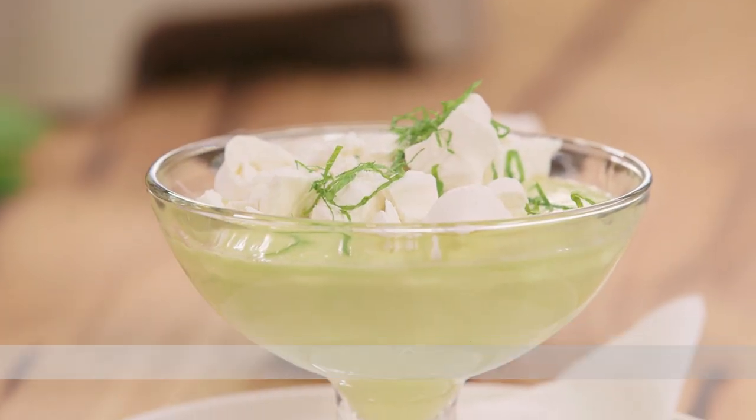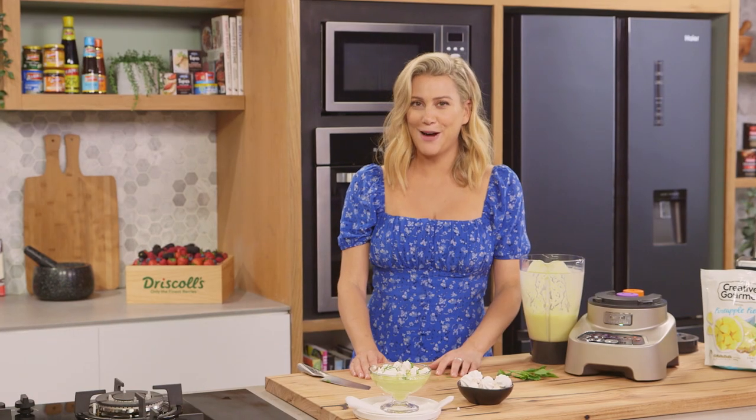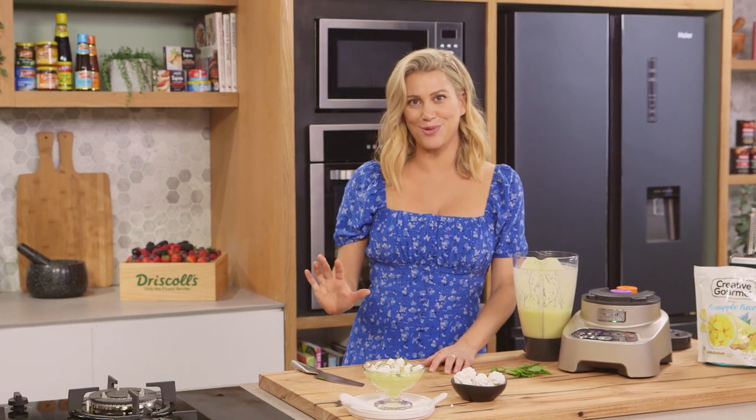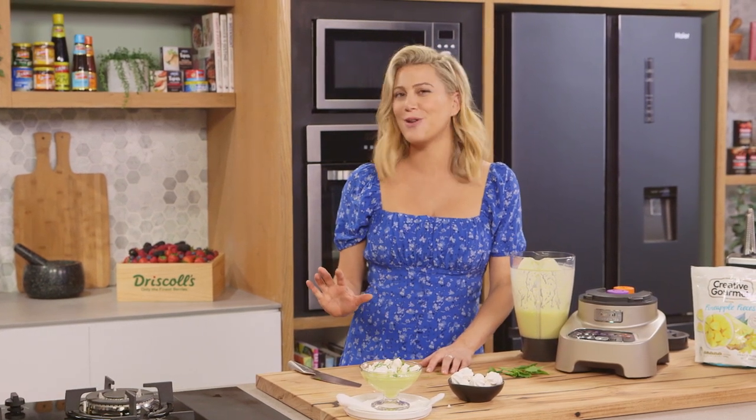I'm definitely not recreating the wheel, but after a big meal a really light, refreshing, simple dessert like this is what everyone wants.